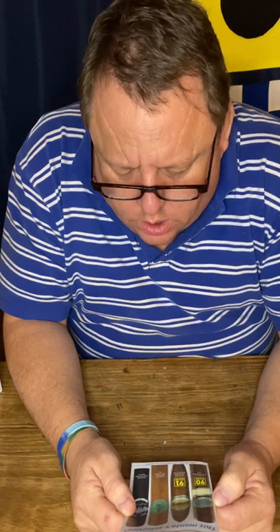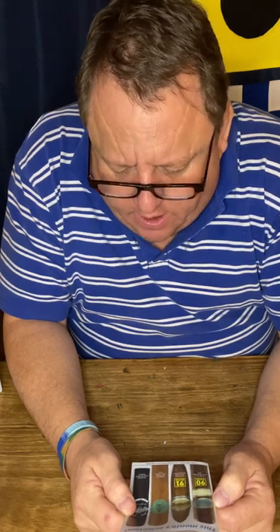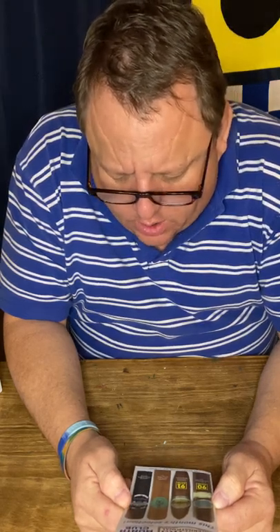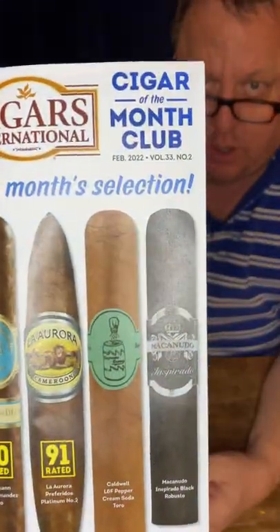An H. Upman — that's a 90 rated. The La Aurora, which is a 91. A Caldwell Lost and Found Pepper Cream Soda Toro — now that's interesting. And a Mac and Dudo Black Robusto. This looks really, really good. You can see them there.